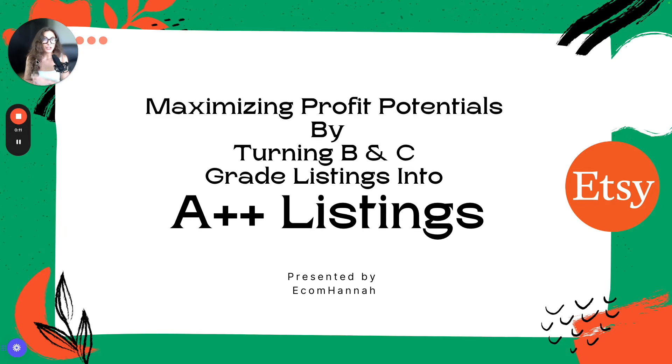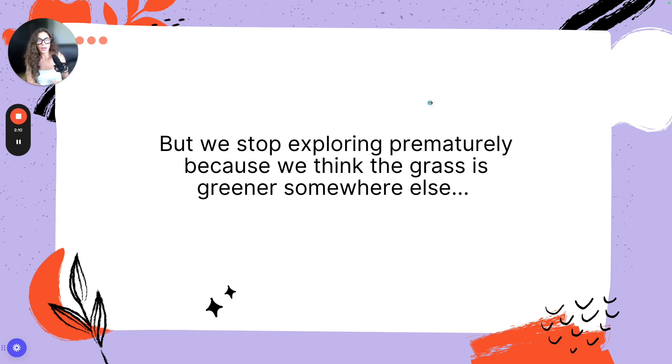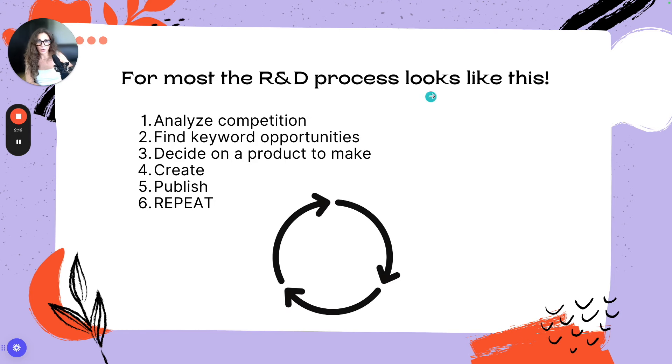Welcome to maximizing profit potentials by turning B and C grade listings into A++ listings. A lot of times our listings are just one optimization away from becoming an A++ listing, but we stop exploring prematurely because we always assume that the grass is greener somewhere else.